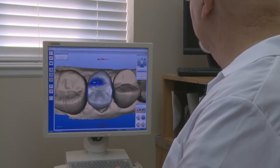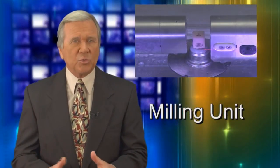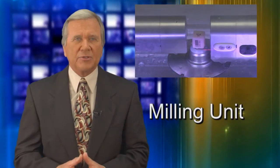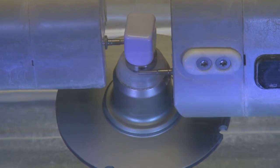CEREC designs the crown, but the doctor can manipulate and adjust for appearance, fit, and contours. After the 3D model of your tooth is designed, that information is then sent to a milling unit where your restoration is created right in the office. The restoration is milled out of a solid block of high-strength porcelain by a computer-driven system that's extremely accurate.